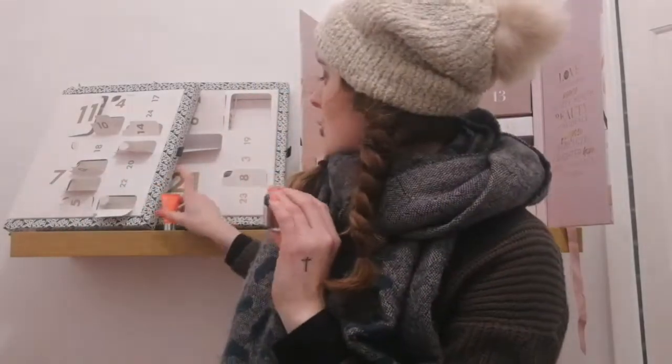Those are my two products for the 16th of December. I really hope you guys have enjoyed these daily unboxings — let me know what your favorite product so far has been, or whether you've tried one of these products, in the comment section down below. Take care and I'll see you guys tomorrow for the 17th of December. Bye!